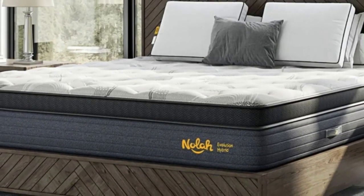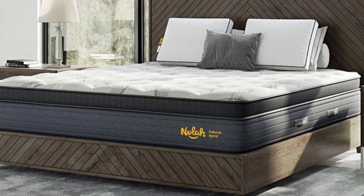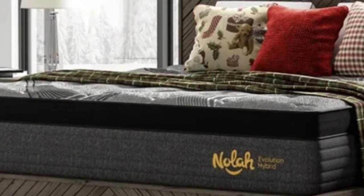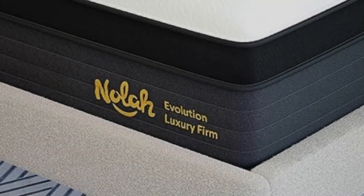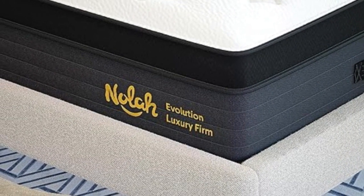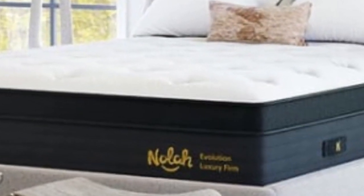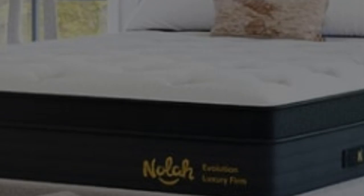The side and back sleepers on our team preferred the plush and luxury firm options, which translate to medium (5) and medium-firm (6) feels, respectively. Stomach sleepers appreciated the firm (8) option, since this sleep position requires a flat, supportive surface for proper spinal alignment.